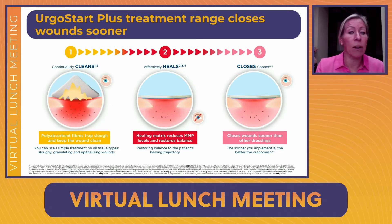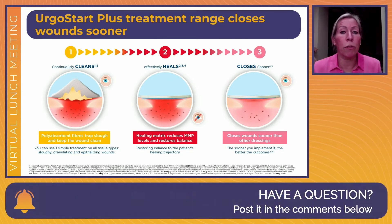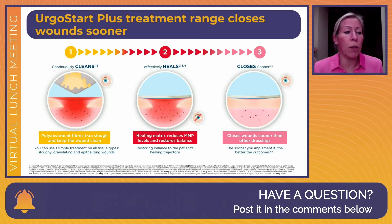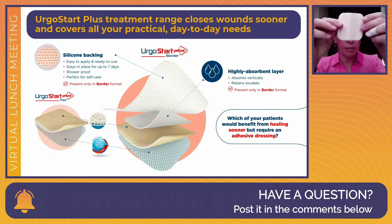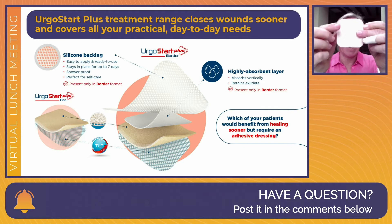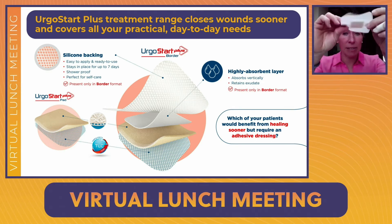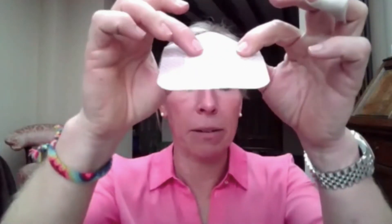The polyabsorbent fibres provide continuous cleaning, and the TLC-NOSF compound controls the MMPs, allowing wounds to follow the normal wound healing trajectory. We have two formats of ErgoStart Plus: the pad version, which looks identical to ErgoClean but contains the MMP-controlling tacky layer, and the border version, which does the same thing but also has an additional absorbent pad to manage exudate and a silicone adhesive backing.